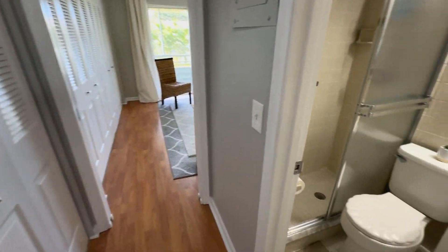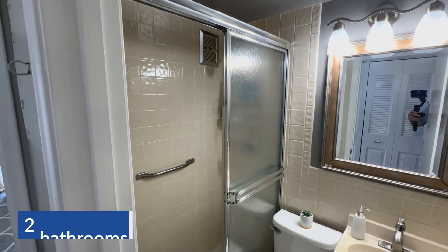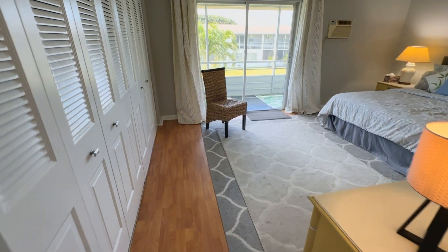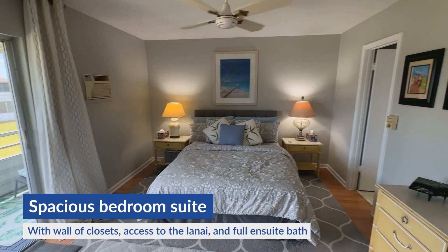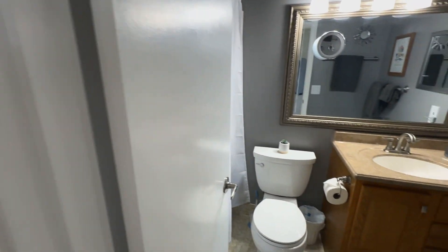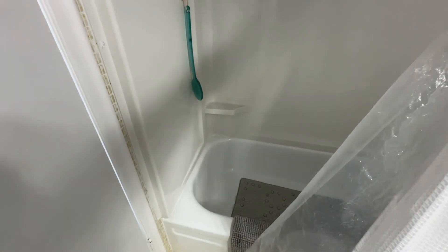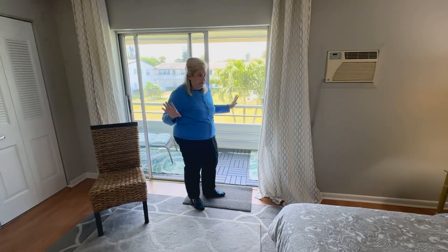Let's take a look at the first of the bathrooms. This bathroom has been updated with a step-in shower. So this is a two full bath unit. Very spacious bedroom suite with a full ensuite bath and a wall of closets.